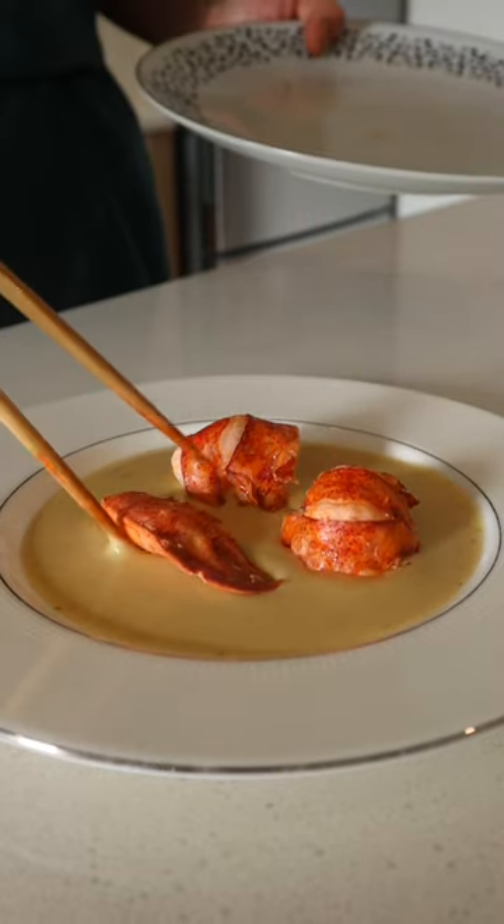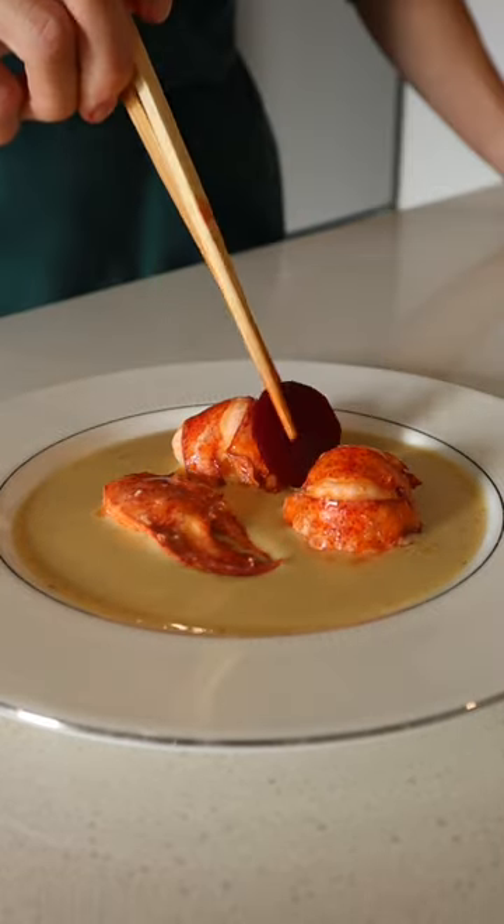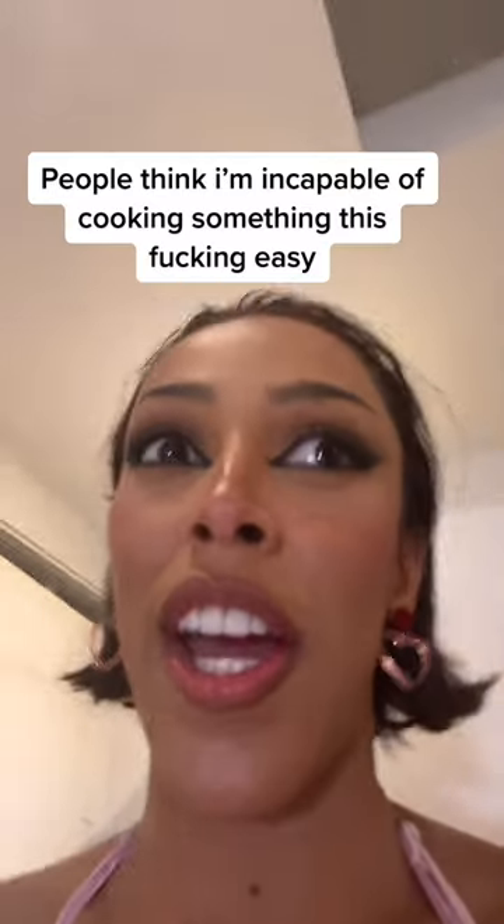Now on to the plating. I started with a layer of sauce, then I added the lobster, gave it a shimmer with butter, laid the slices of beets, and then the caviar — which is fish eggs.